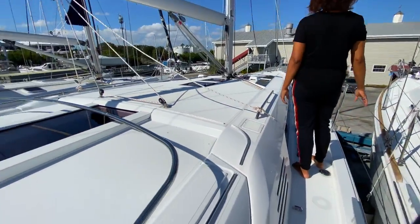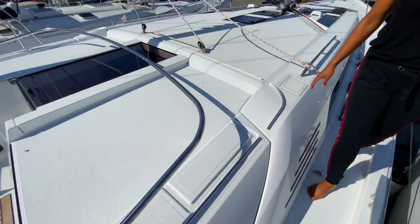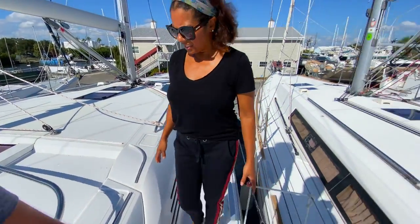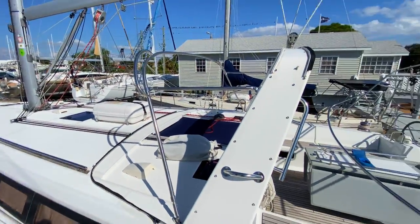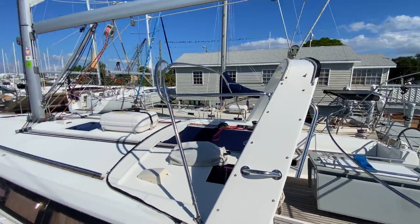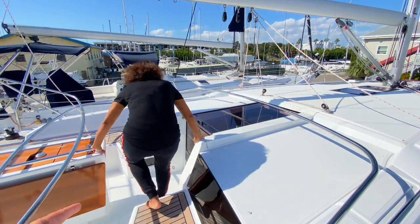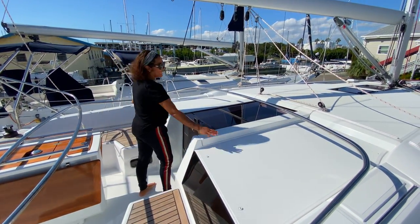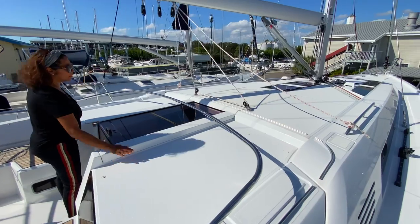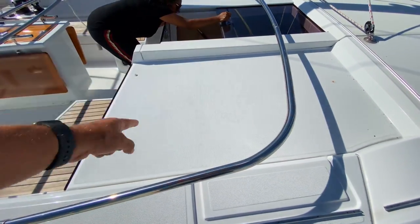This is already set up for a Dodger — your Dodger slots right here. I'm surprised they didn't go with the arch. On the 45 you have the arch, which I like a lot, but instead you've got this very large Dodger arch. I like this. And you can lay out here — there are sun pads to lay on right here.